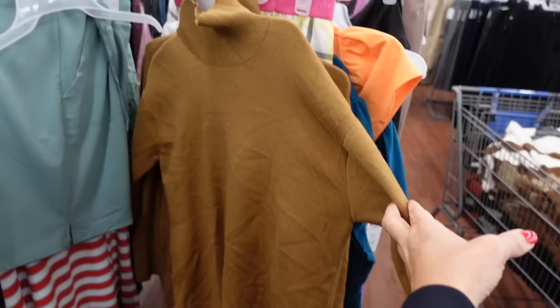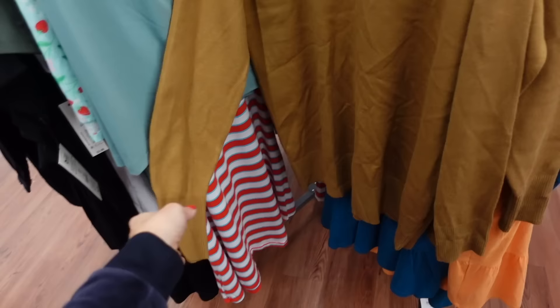For the next look, I'm going with this mock neck Free Assembly sweater. It has a drop sleeve, ribbed wrist, ribbing at the bottom, and the same kind of relaxed fit through the back. Maybe $24.